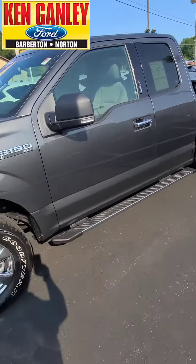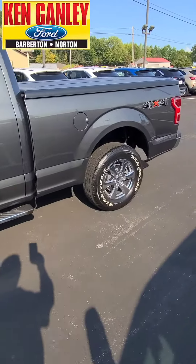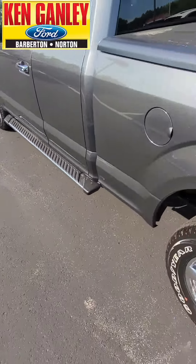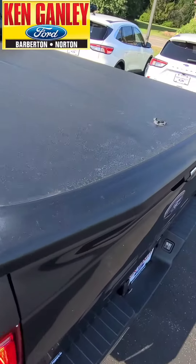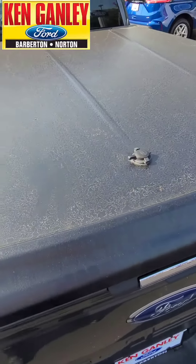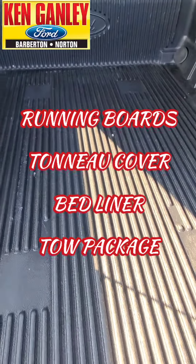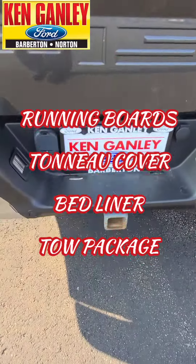Let's take a look around this one. Great chrome accents. We've got the running boards, the lockable hard top tonneau cover — that folds up. We've got the bed liner inside. Tow package.